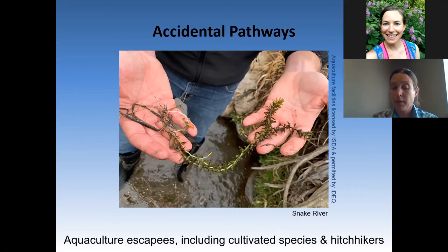Moving on to accidental pathways of aquatic invasive species introduction. Aquaculture escapees can range from the actual species being cultivated that escapes — for example, Asian carp — to any of the taxa that may have hitchhiked with the fish, such as snails and aquatic plants. This hydrilla specimen in the photo came from a tributary to the Snake River near an aquaculture facility in Twin Falls.